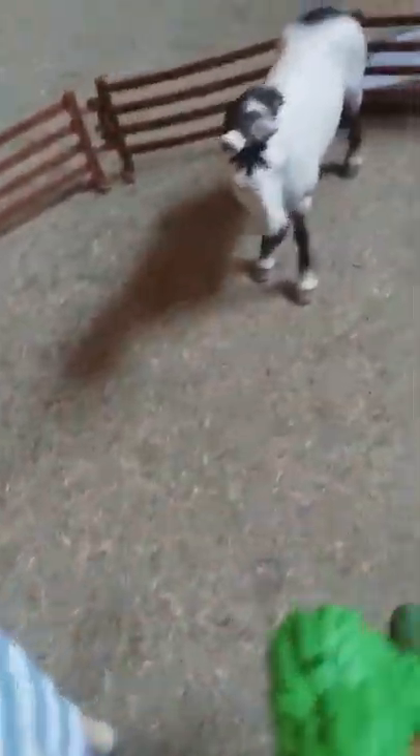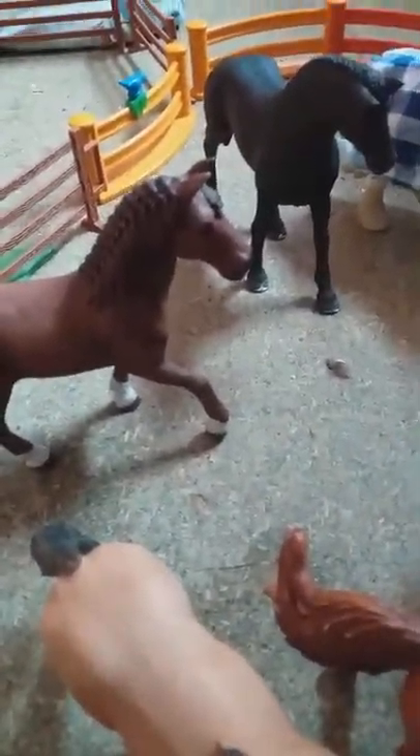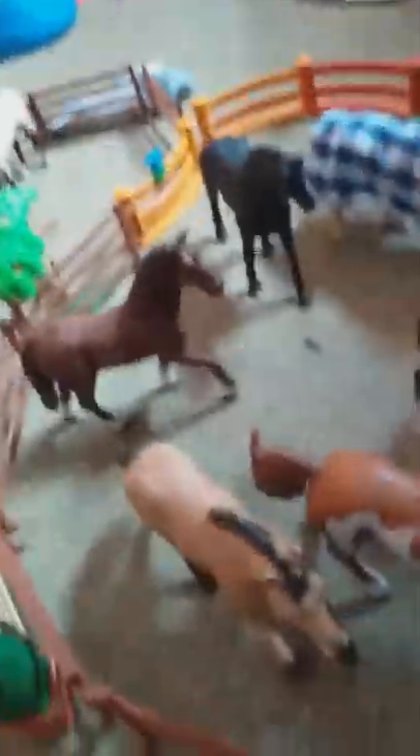Over there we have Champion, he's my other Hanoverian — he's his brother. Here we have Colorado, my Quarter Horse. Actually, he's a Gelding — I forgot. My Quarter Horse Gelding.